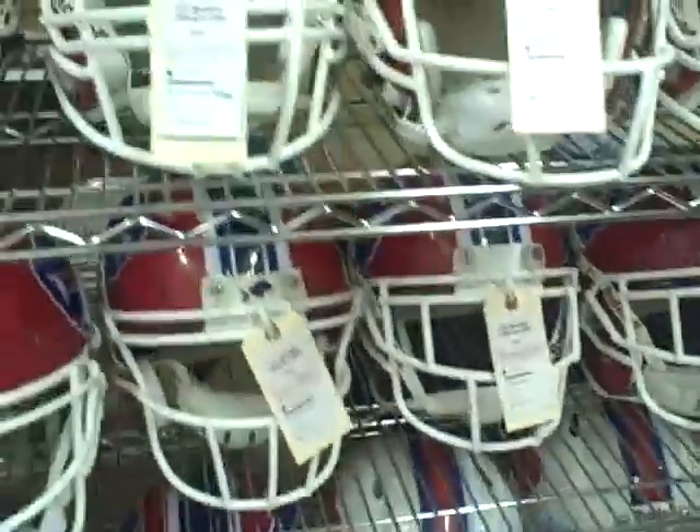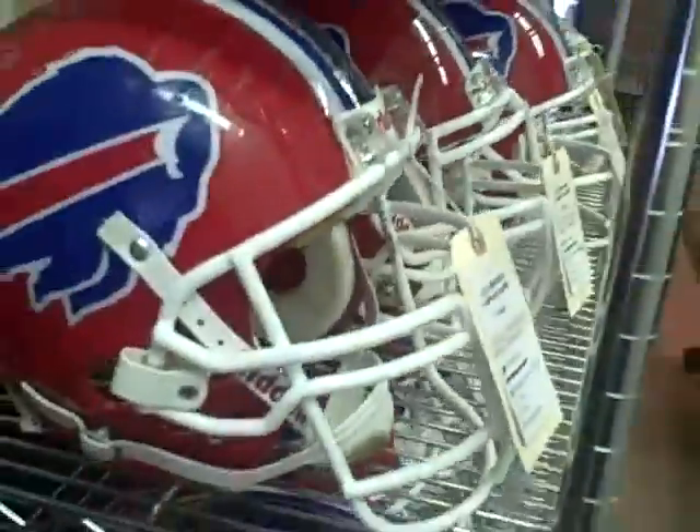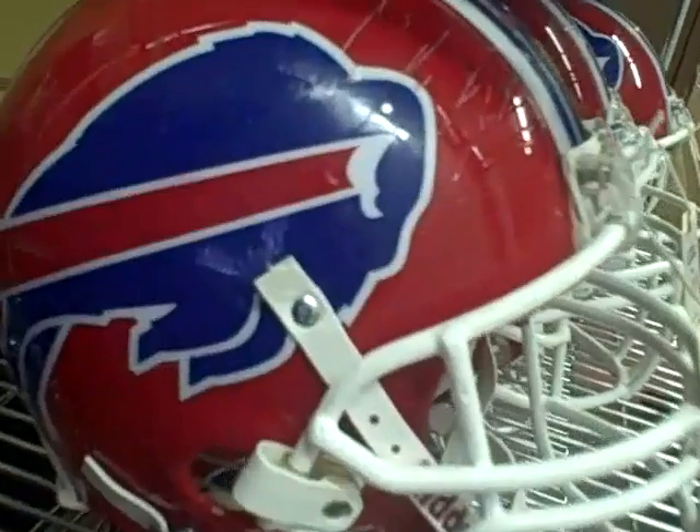josportsco.com is where we're at for Buffalo Bills fans who want to check out these good-looking Buffalo Bills helmets.